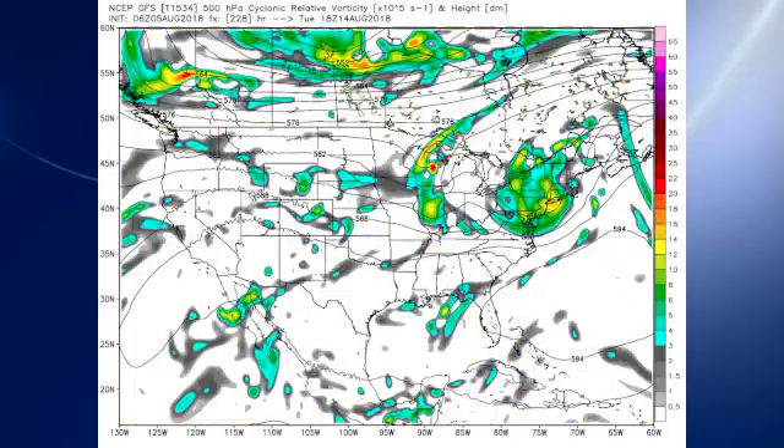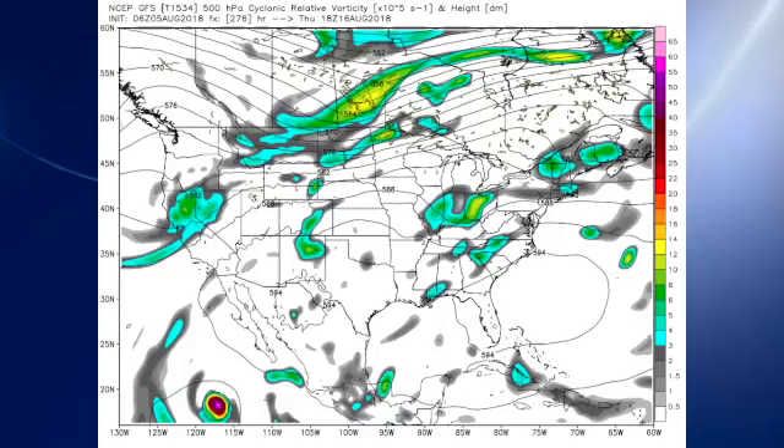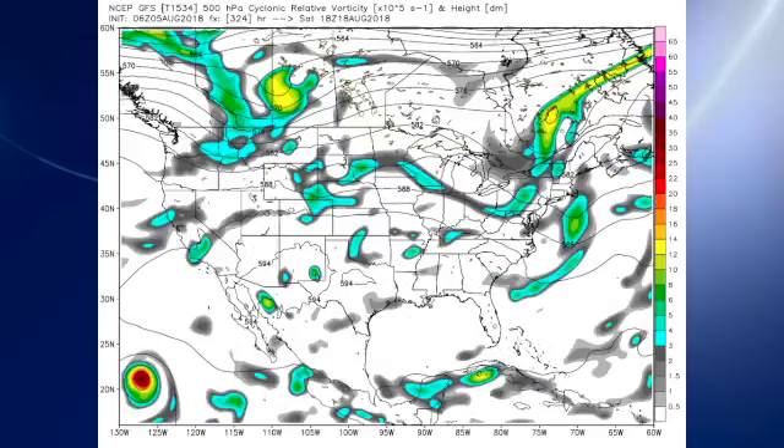Going out into voodoo country, we see that the GFS still keeps a bit of troughiness with a couple of little short waves — one over Pennsylvania and New York, and then one over Wisconsin. This is the 14th of August, but by the 16th of August, we have a ridge over the Florida Peninsula and over the southwestern Atlantic.